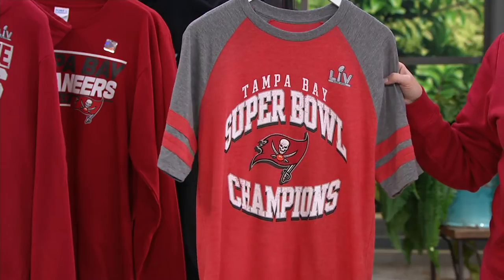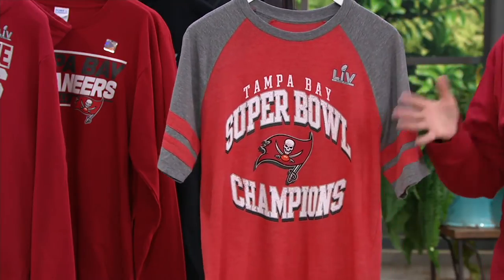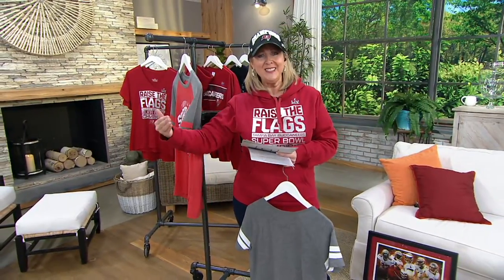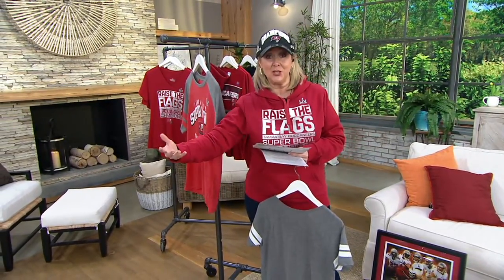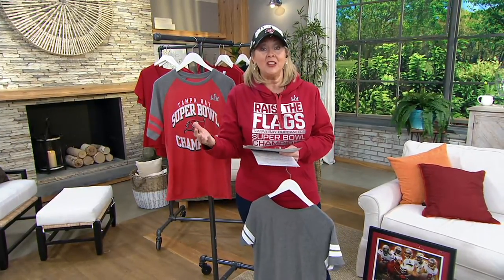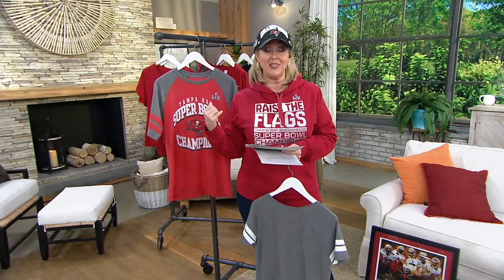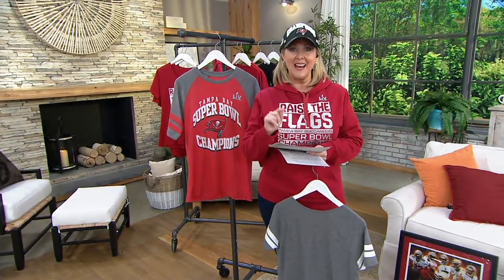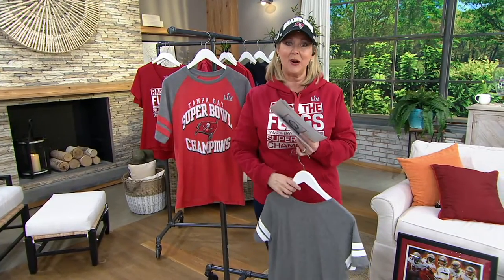The price tag is $29.96 for all of these pieces. Think about what you would have to pay if you went into an NFL shop anywhere at a stadium or even online. I will tell you, these are all NFL officially licensed.